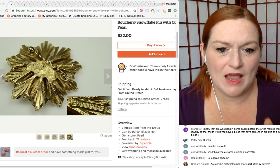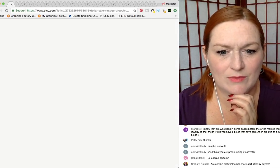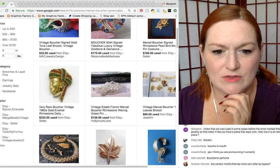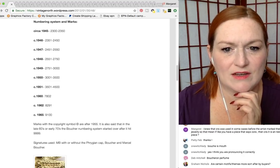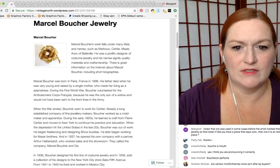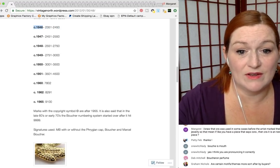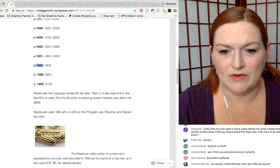Take a picture of the maker's mark when selling — so many sellers don't. This one has the name and then another little tag with a number on it. There is a page at vintagenorth.wordpress.com talking about the numbering system for the marks on Marcel Boucher jewelry. If you find one with a mark between certain numbers, it's from maybe 1946. If it's a 7,802, it's from around 1960. Marks with a copyright symbol are after 1955.